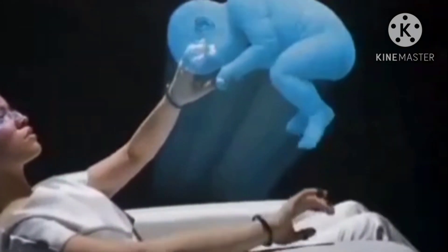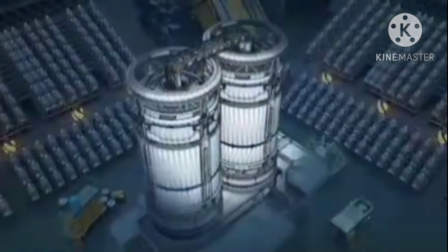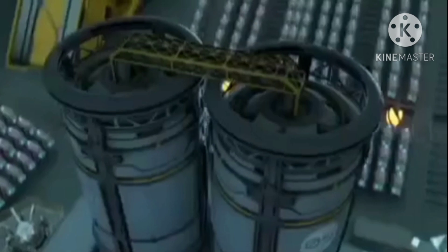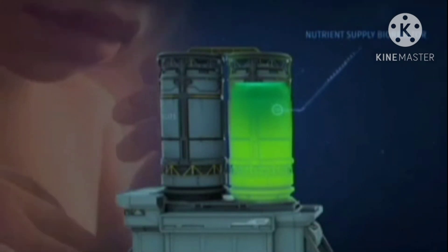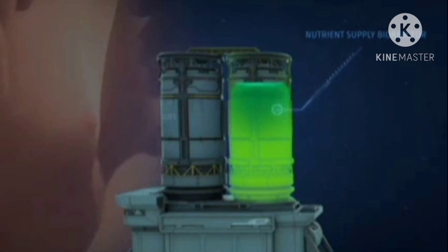With EctoLife, your baby will receive the best nutrients to support their growth. Each group of pods is connected to two central bioreactors. The first bioreactor contains nutrients and oxygen, which are supplied to your baby through an artificial umbilical cord. This bioreactor also contains a liquid solution that serves as the amniotic fluid surrounding babies in the mother's uterus.